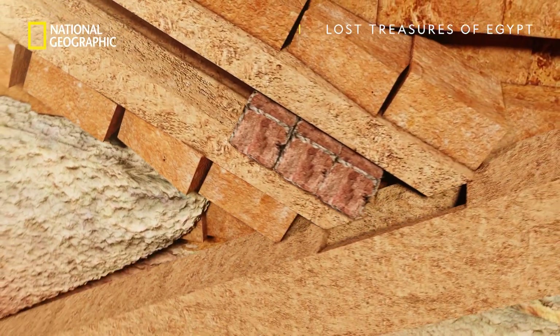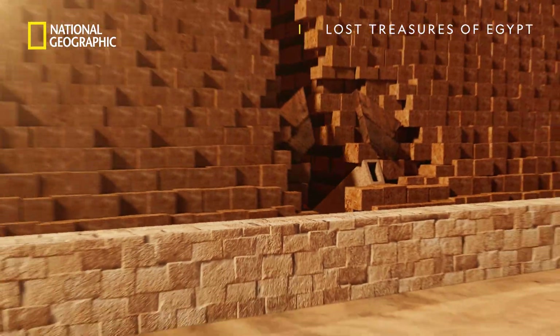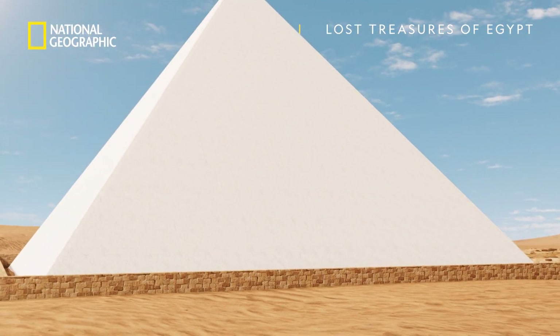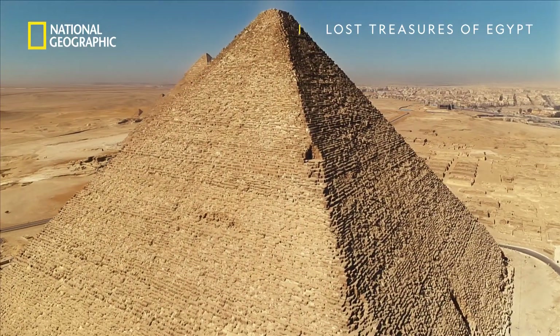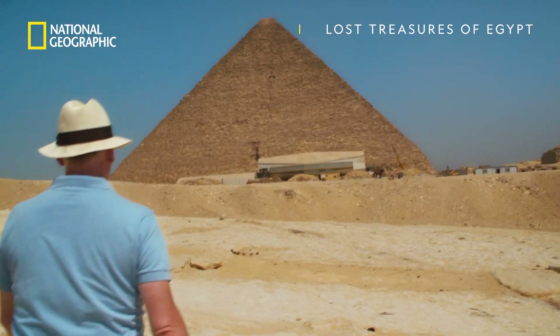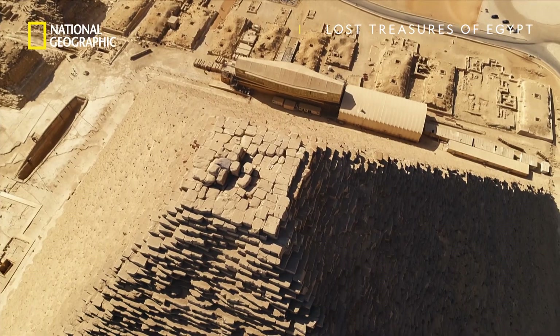This pyramid was a masterpiece of engineering. Capped with a layer of flawless white limestone, it was an unmistakable symbol of the pharaoh's supreme authority. The Great Pyramid was one of the first true pyramids ever built, and none of the pyramid-age kings that followed Khufu would match it.